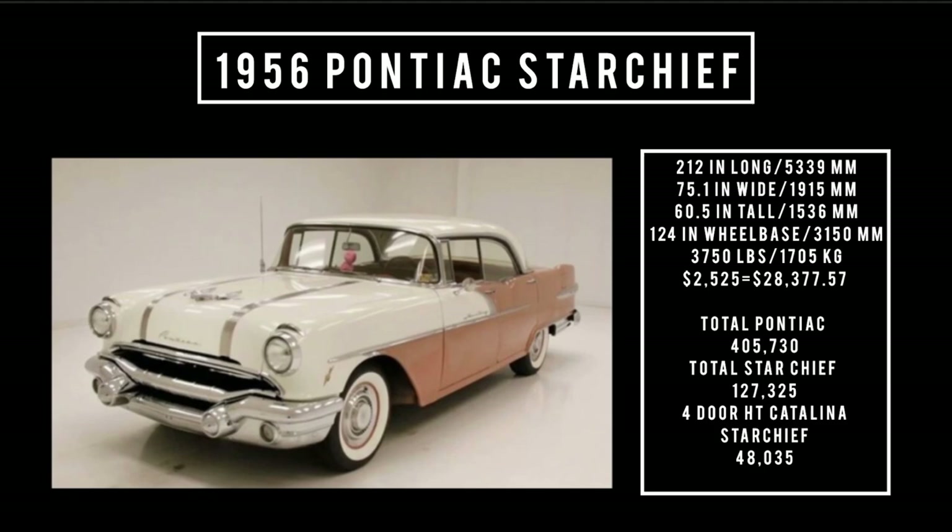Total 1956 Pontiac production was 405,730 units, of which total Star Chief production was 127,335 units. Of that number, the four-door Catalina Hardtop accounted for 48,035 units.